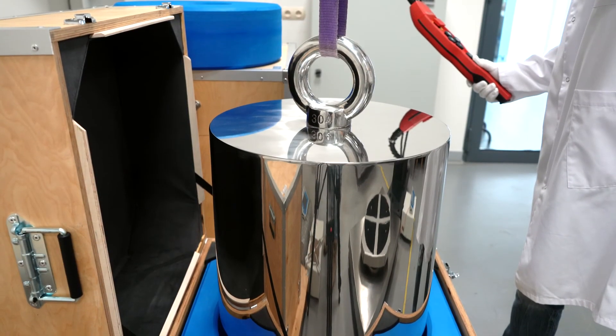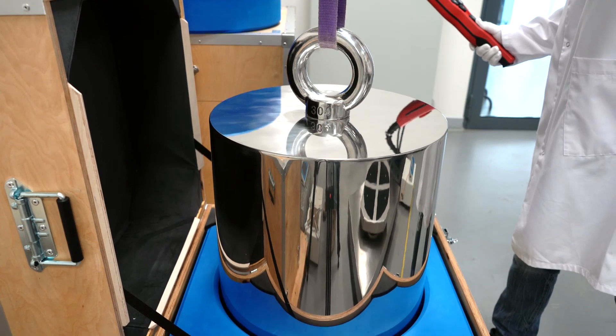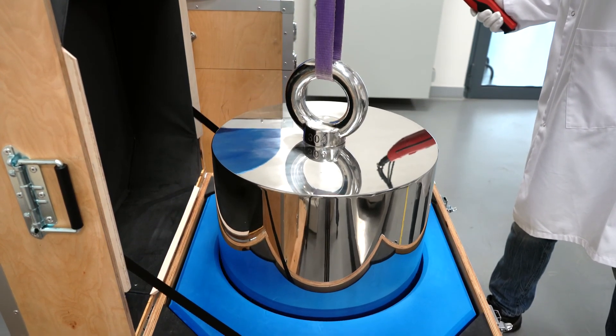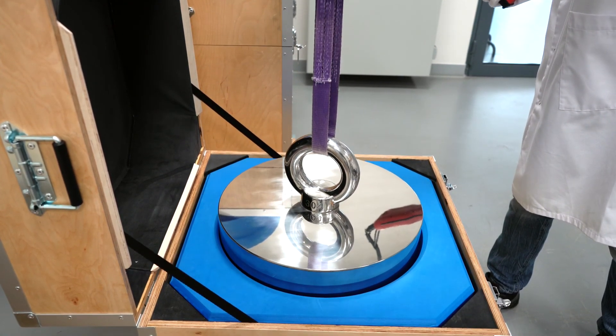For every calibrated mass standard, a calibration certificate is issued. The certificate features all necessary results. In the case of mass standards adjustment, both pre-adjustment and post-adjustment calibration results are recorded on the certificate.